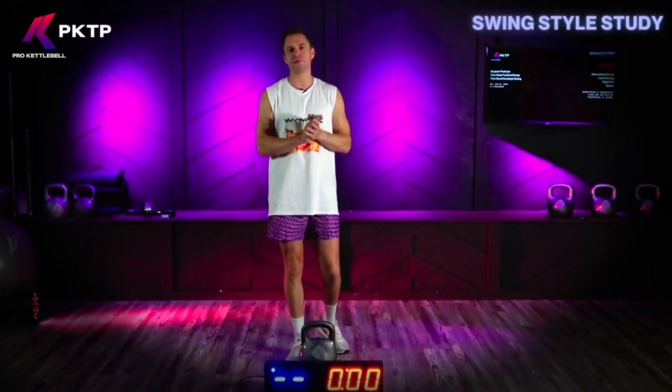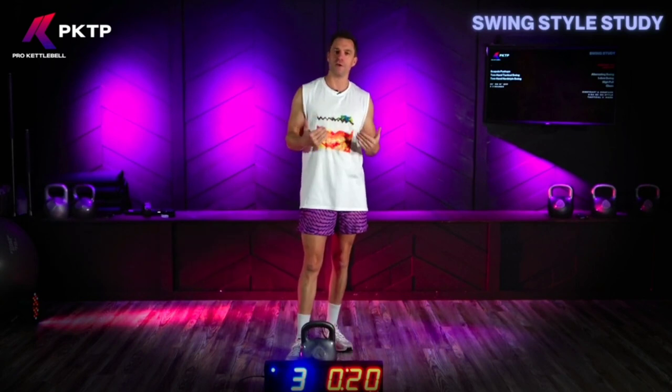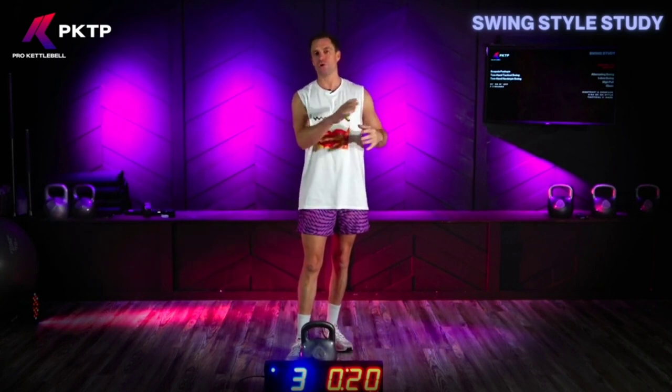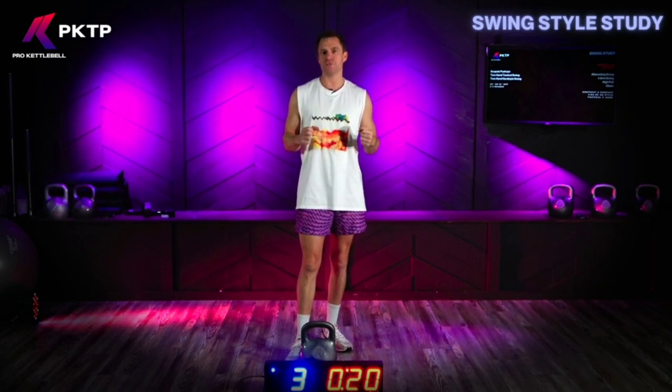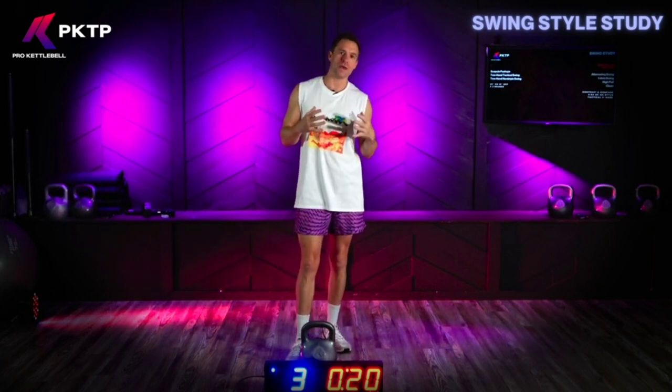Today we're going to talk about hardstyle swings versus tactical swings or pendulum swings. Hardstyle swings tend to use maximum velocity and a shorter trajectory. You're using a lot more energy and you're recruiting basically all your muscles at the same time using a principle called muscle irradiation.